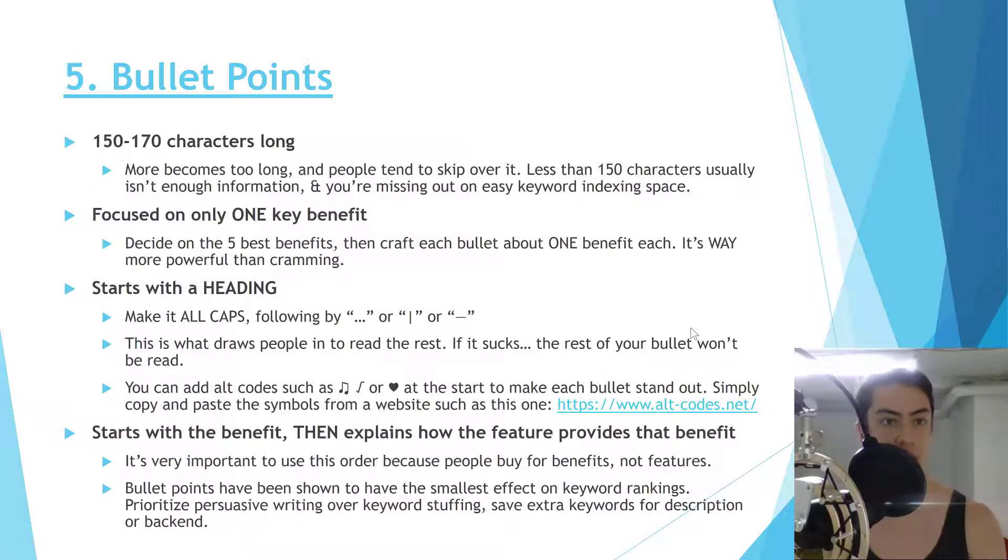For bullet points, keep them around 150 to 170 characters long based on our testing. Less than 150 characters doesn't give you enough space to explain; more than 170 starts to get too long — especially since Amazon sometimes cuts off bullet points, showing only two or three. Also, there's no text formatting in bullet points — no bolding — so if it's too long it just looks like one big unreadable chunk of text.